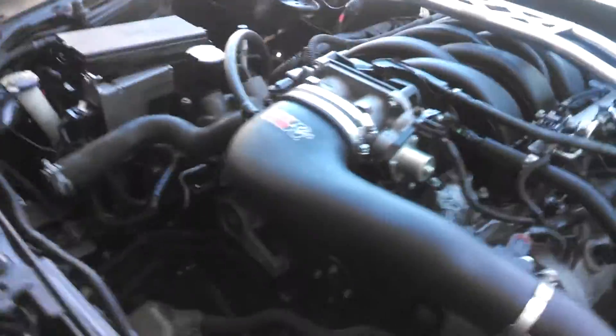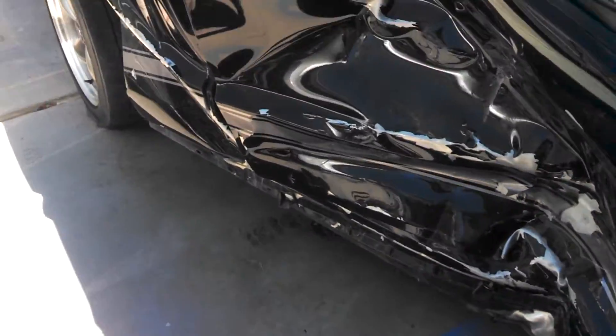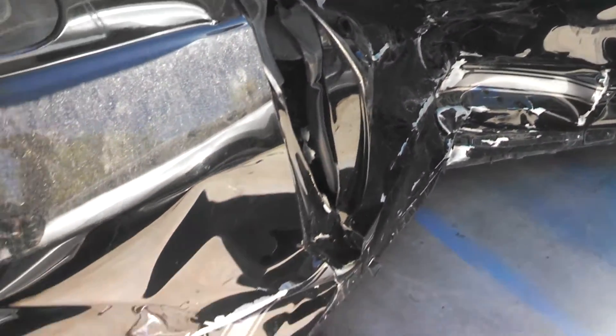This car was involved in a side impact collision — that's why the driver's side airbag didn't go out. Got hit pretty nasty right here. Yeah, took a nice little t-bone.